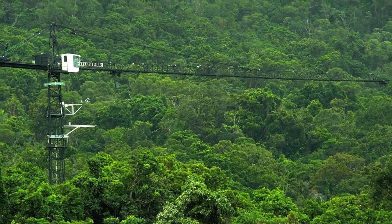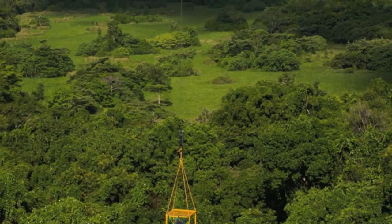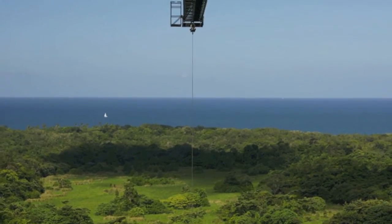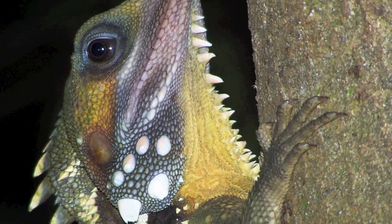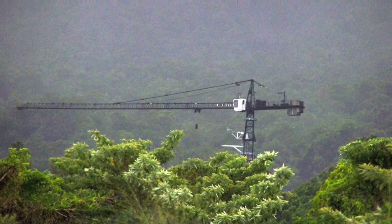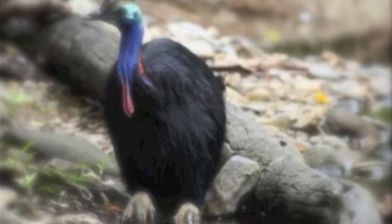We'll take a side trip further north up into the Daintree Rainforest, which is the oldest rainforest that exists on the face of the earth. James Cook University has a research station in the rainforest, and on that side trip we'll actually be able to explore the rainforest canopy through their crane, which is used only for research — a once-in-a-lifetime experience for students.